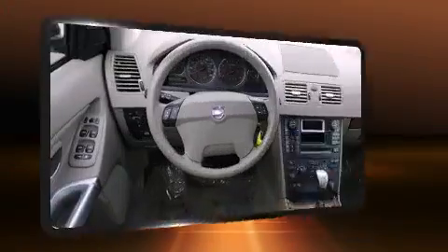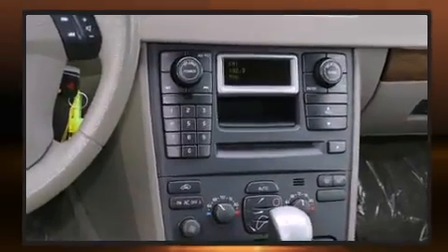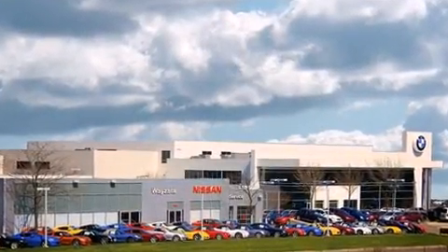Under the hood, you'll find a five-cylinder engine with more than 200 horsepower, providing a smooth and predictable driving experience. Turbocharger technology provides forced air induction, enhancing performance while preserving fuel economy.